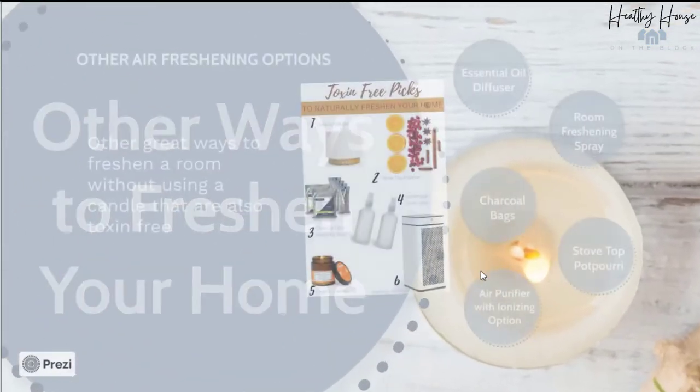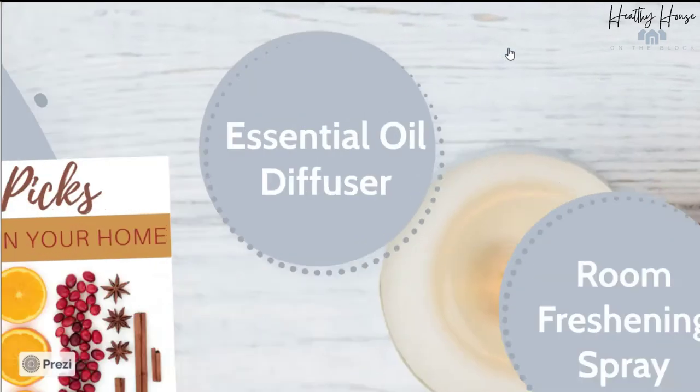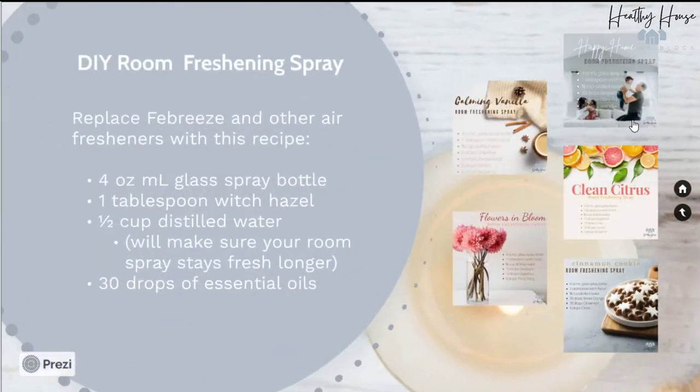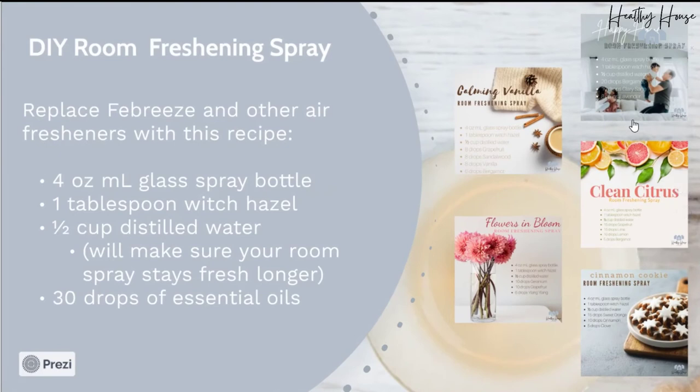Let's look at some other ways to freshen our homes — we don't always need a candle. A really good option would be essential oils. This is my top and favorite way to add fragrance to my home — with a diffuser. You can purchase just a few essential oils to make a number of different fragrance blends at home. I use Plant Therapy for my essential oils. They have an inexpensive line of USDA certified organic essential oils, and I know they're pesticide-free and not adding toxins to my indoor air. Another option would be to create a room freshening spray using these oils: a four-ounce glass spray bottle, one tablespoon of witch hazel, a half cup of distilled water to keep the spray fresh longer, and about 30 drops of essential oil.